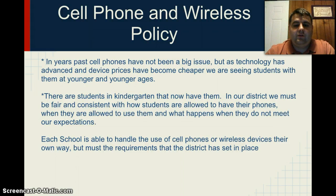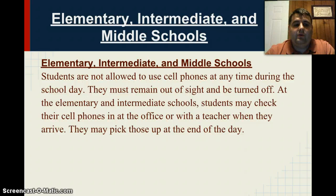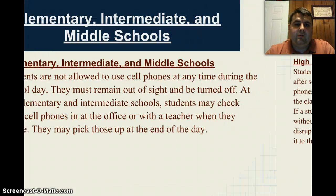Each school is able to handle the use of cell phones or wireless devices their own way, but must meet the requirements that the district has set in place. For the elementary, intermediate, and middle schools, students are not allowed to use cell phones at any time during the school day. They must remain out of sight and be turned off. At the elementary and intermediate schools, students may check their cell phones in at the office or with the teacher when they arrive, and may pick those up at the end of the day. Depending on the school, some prefer teachers to collect them and some prefer they are collected at the front office. As long as they are collected, it shouldn't be an issue with them going off in class.